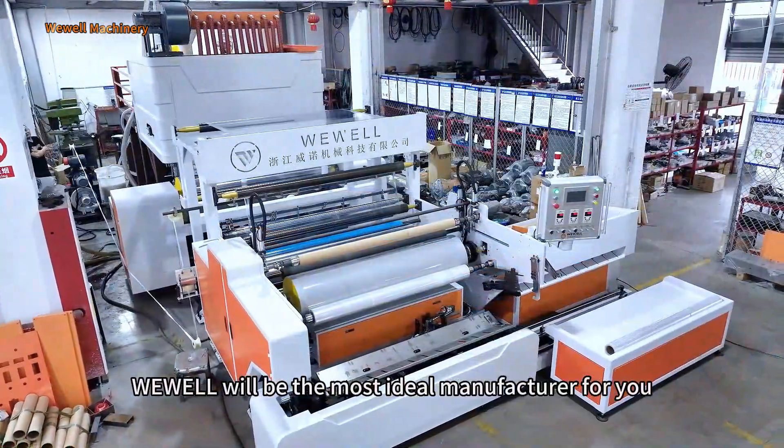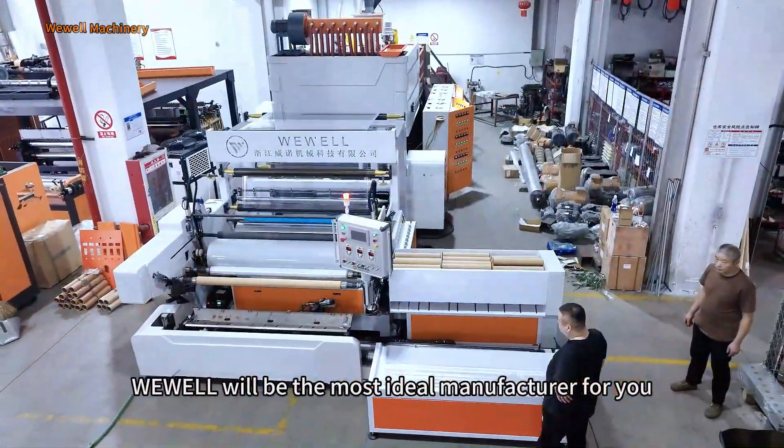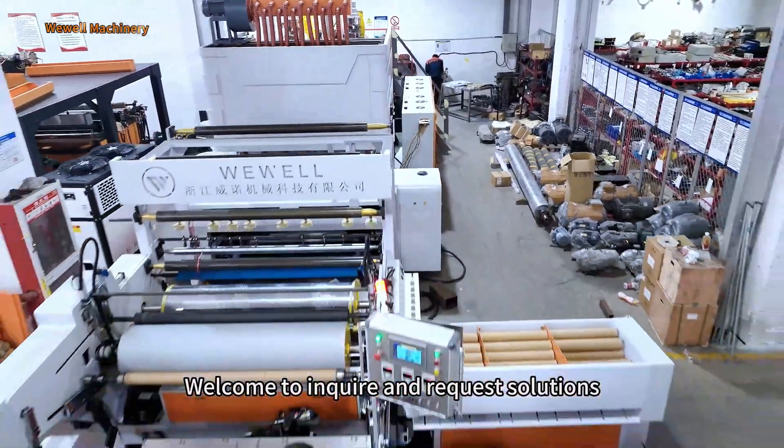We will be the most ideal manufacturer for you. Welcome to inquire and request solutions. Thank you.